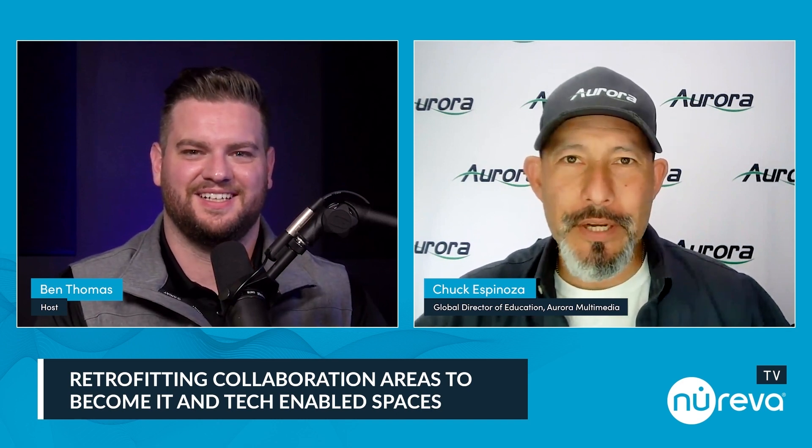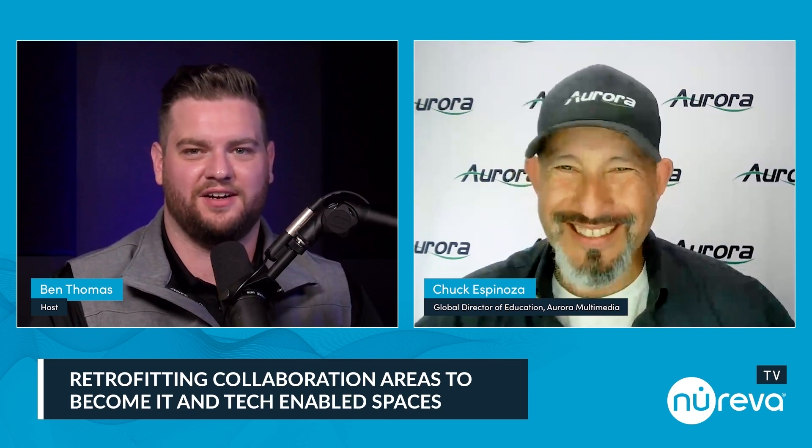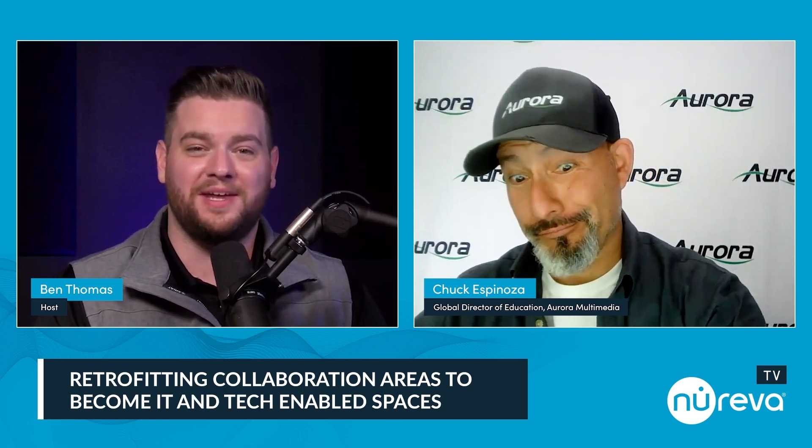Thanks for having me, happy to be here. Chuck, you've got probably 45 titles at the end of your name on LinkedIn. Imagine every CTS certification you could possibly have — you have. So there probably is not a more qualified person to have this conversation with. We appreciate you joining us today.